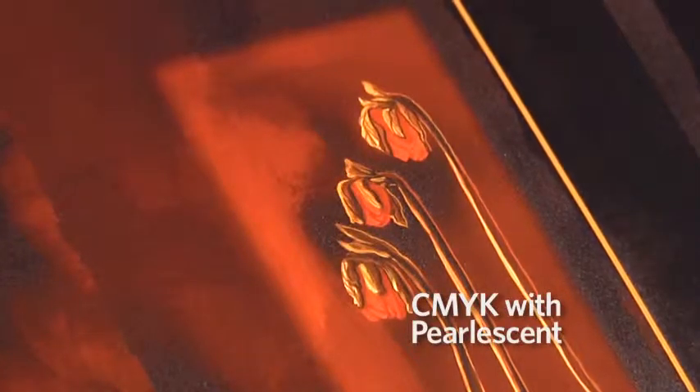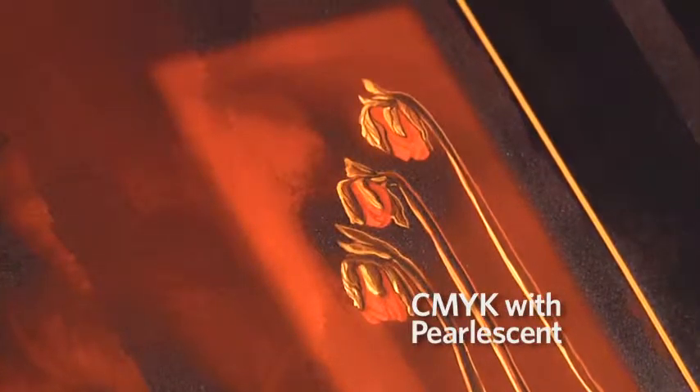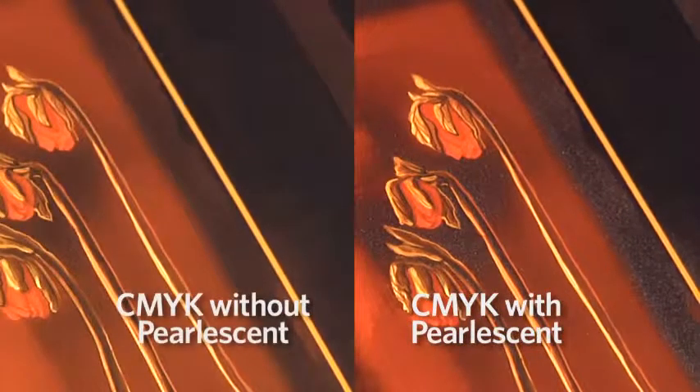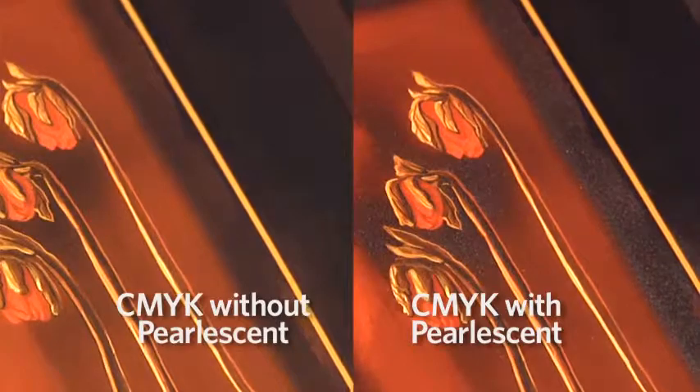We feel that we have a beautiful metallic effect and shimmer with this pearlescent that gives depth in the image, in the shadow, and adds that silver touch.